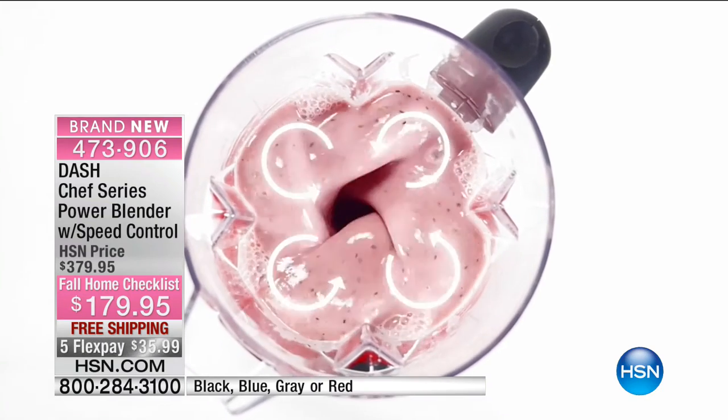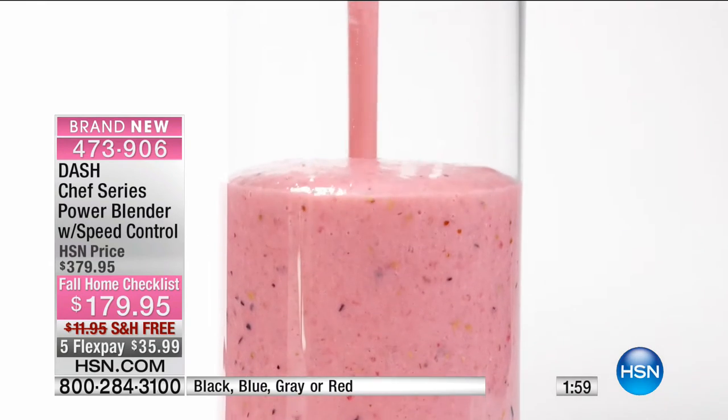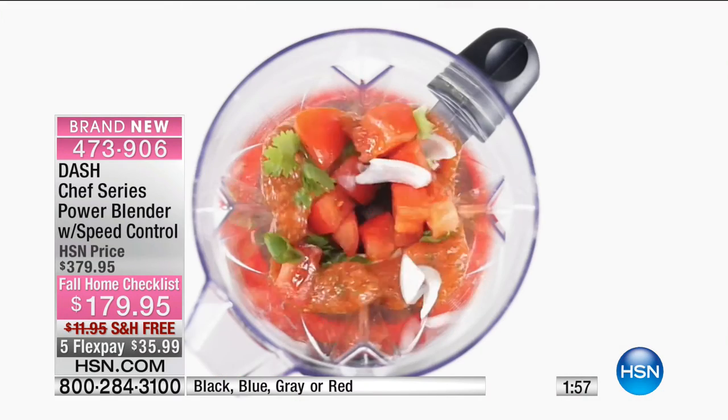If you want to do ice cream, set it to frozen; for smoothies, it has little pictures — super easy. Dash is a company I really like for the kitchen — not just amazing prices but they make everything look beautiful. It doesn't take up a big footprint, and it can replace so many different appliances. You can grind your own coffee, make your own peanut butter, ice cream, or sorbet. Full presentation at 2 p.m., or get yours now and choose your color — $200 off. I've never seen a better deal on a powerful blender than right here.